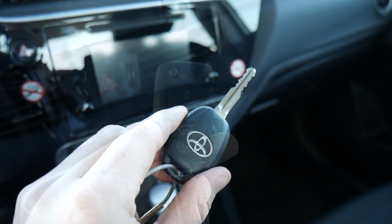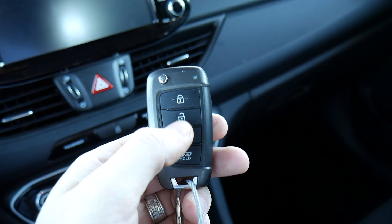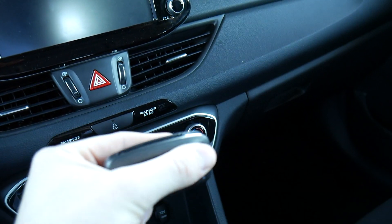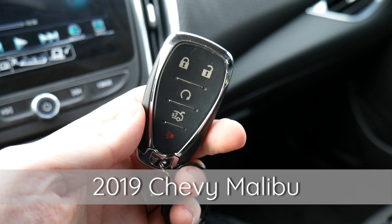After that we've got the 2018 Hyundai Elantra GT key. This thing feels very plasticky — it's got a flip-out key and it's really light, which I don't tend to like that much.